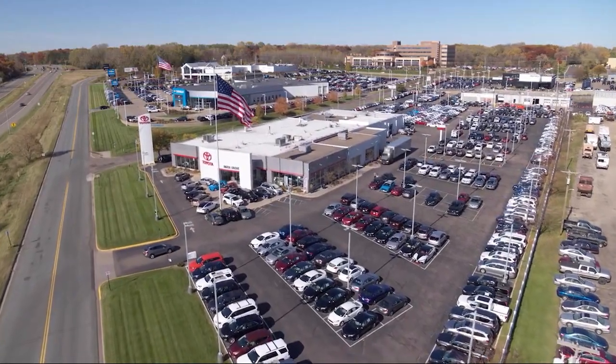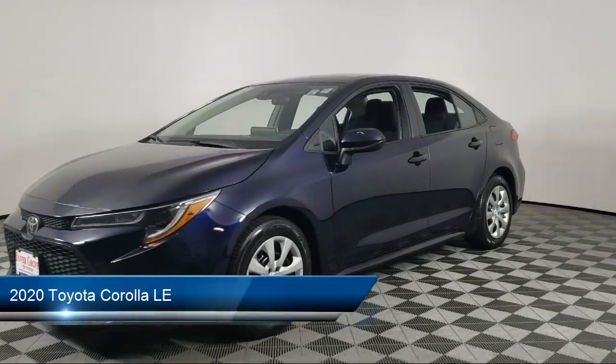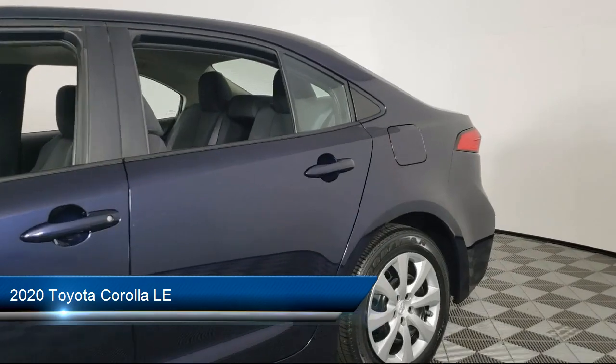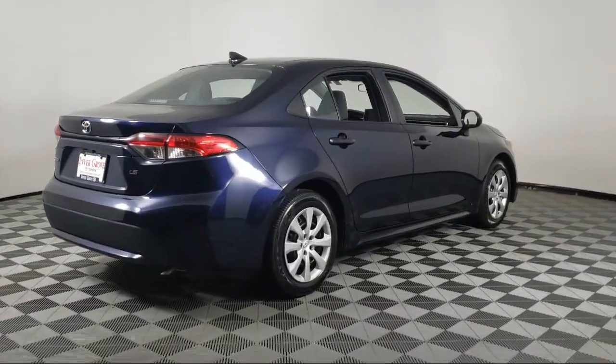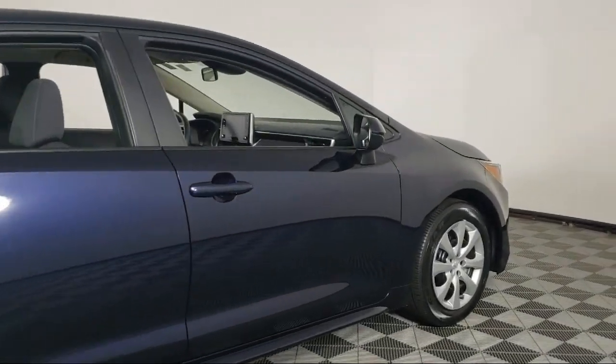Invergrove Toyota welcomes your interest in one of our great vehicles that comes equipped with keyless entry, air conditioning, cruise control, power door locks, heated side mirrors, daytime running lights, rear defroster, security system, and has less than 65,000 miles on the odometer.